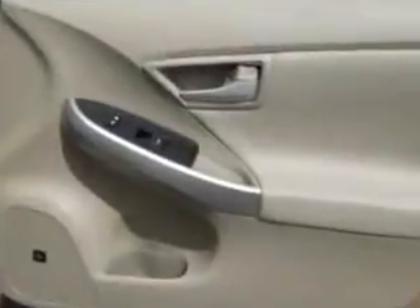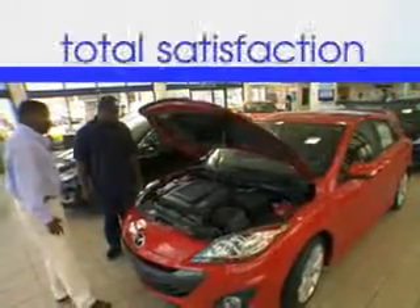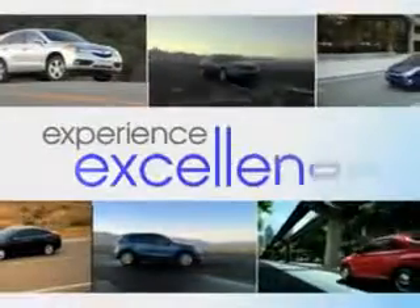In this 2010 Toyota Prius, see us at Jenkins Hyundai of Leesburg today. When it comes to car buying, there is a difference — experience excellence at any Jenkins dealership.